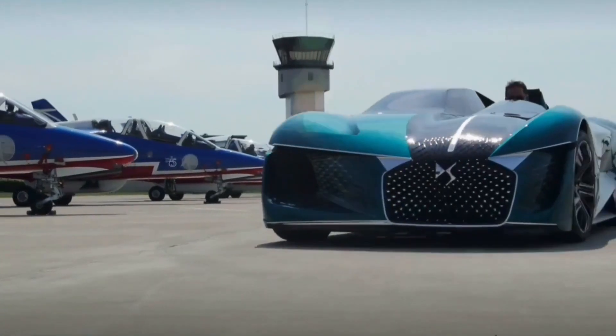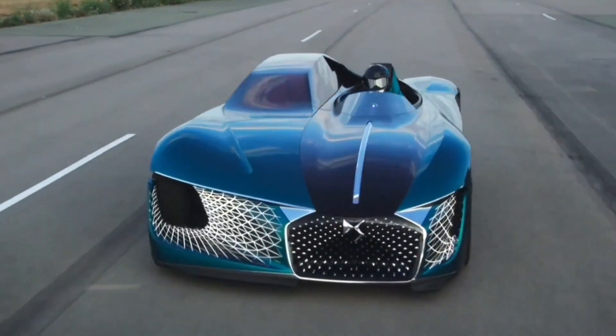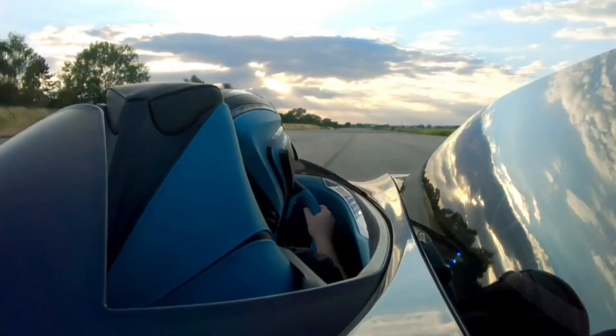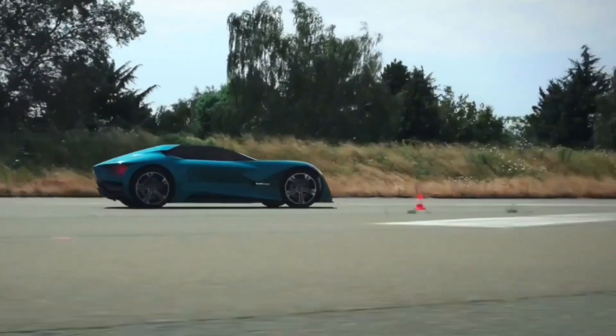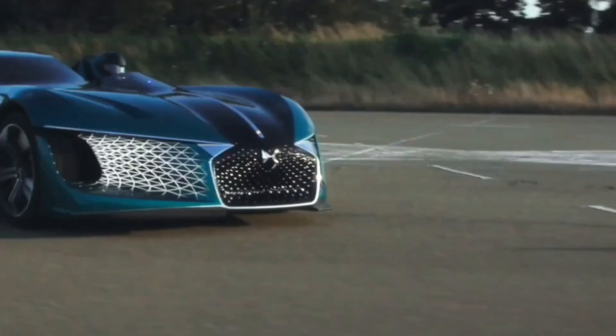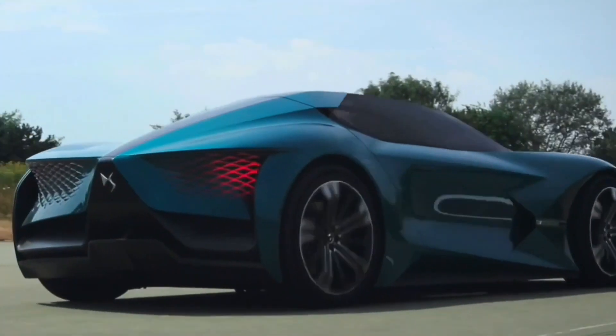The DS XE Tense is a concept car designed by DS Automobiles, the luxury car brand of Citroën. It is a fully electric and autonomous vehicle unveiled in 2018, envisioning what cars could be like in 2035. This concept car from DS Automobiles boasts an asymmetrical design with two contrasting sides.